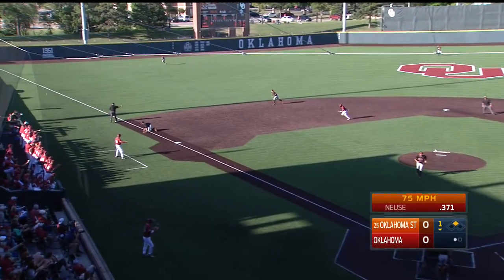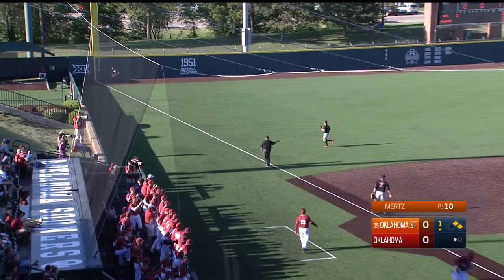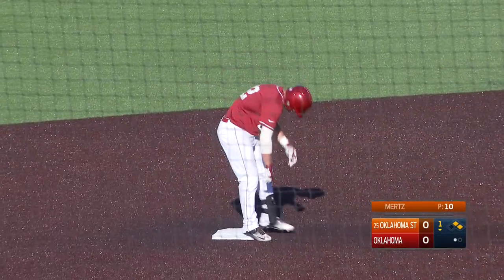First pitch is ripped, fair inside the bag down the third baseline into the corner. Littell will chase it down. In to score comes Hollis. And it's back-to-back doubles for Hollis and Noisy. The Sooners have a 1-0 lead.